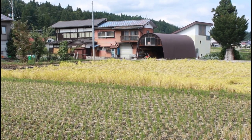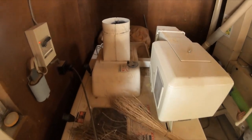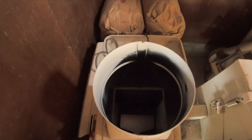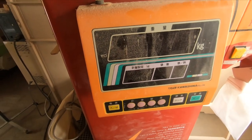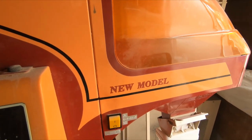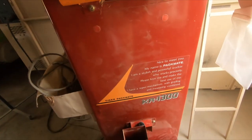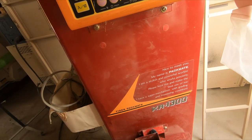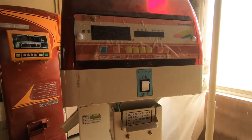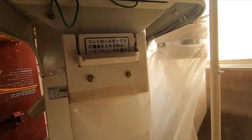After drying, the edible rice grains need to be removed from their husks, and are placed in a separate machine. Once the rice has been husked, it is then filtered through automatic quality assurance machinery that can differentiate between healthy rice and either unripe or inedible grains of rice, and other debris that may have been threshed out along with the rice during harvest. The rice is separated, and the edible genmai, unpolished brown rice, is obtained.